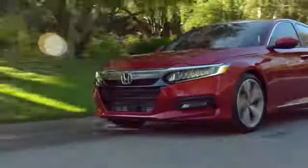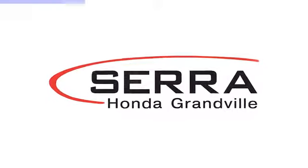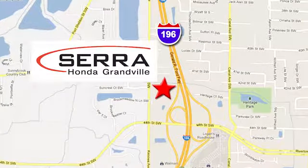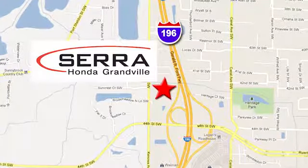See it for yourself today. For the best dealership experience of your life, come to Sarah Honda Granville, where easy to find just one mile west of the Rivertown Crossings Mall in Granville.